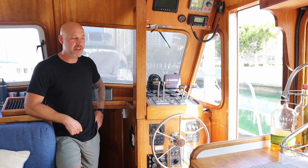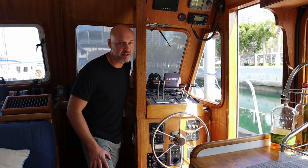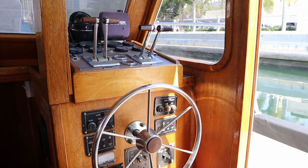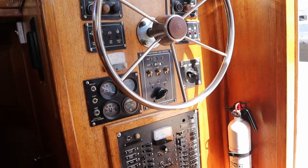This is our helm down in the cabin. We don't typically drive from down here — we typically drive from up top in the flybridge. But all our controls are down here: throttle, shifters, some navigation, and our panel board and all breakers.